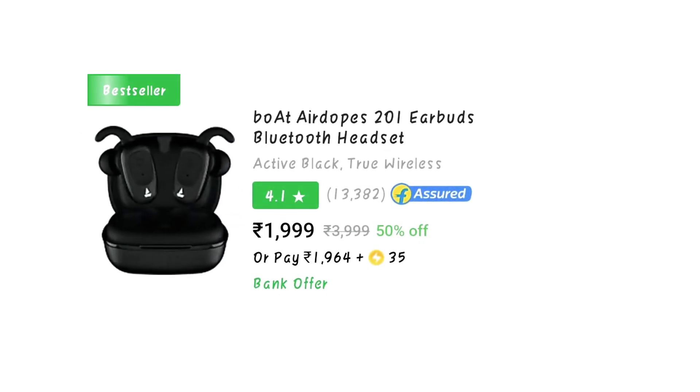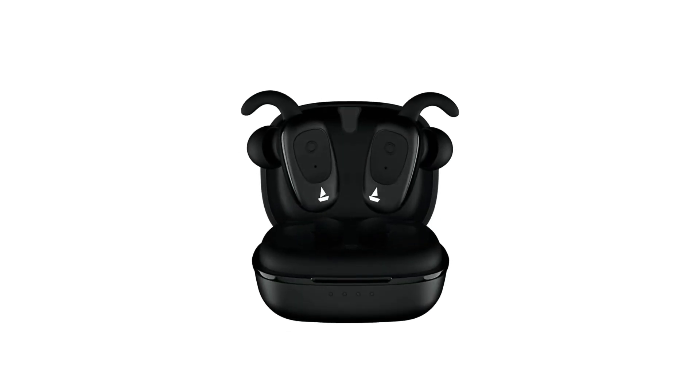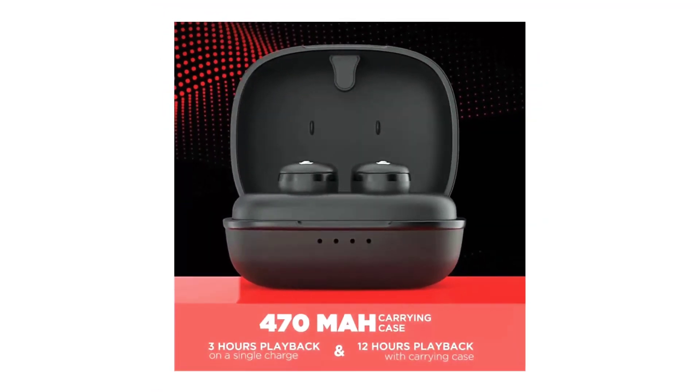The fourth one comes from Boat — Boat Airdopes 201, which costs around rupees 1999. This is also a little good in this price segment, so you can go for it easily. Boat is a little famous nowadays, so you can go for it.